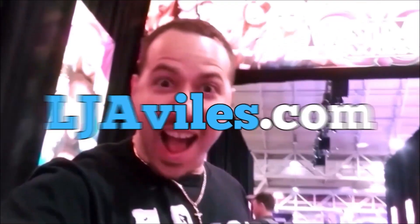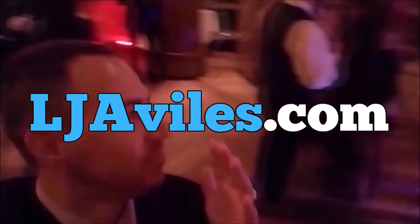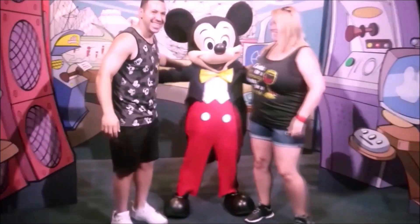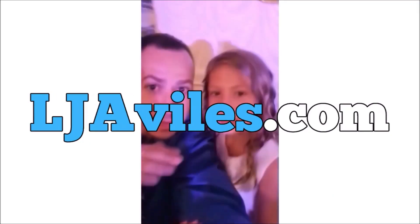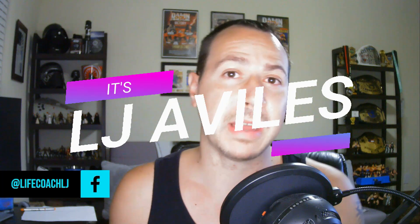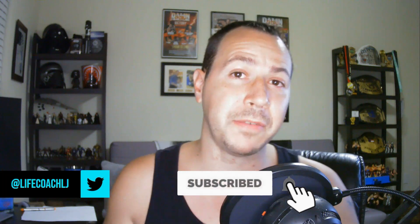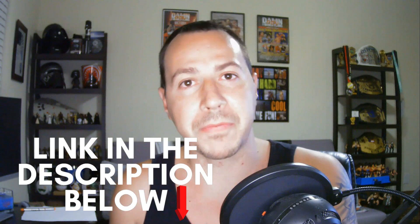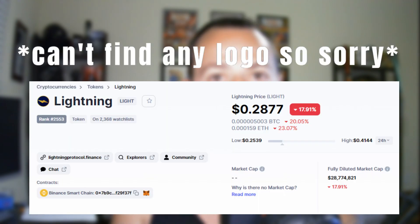It's LJ here from ljavillas.com. My mission is to help you successfully learn how to make money online and build wealth for you and your family. If you're ready to join the VIP crew, go to ljavillas.com to be part of our global community. If you like videos about making money online, make sure you subscribe and tap the bell notification. If you want to know my number one recommended way to make money online so you can have extra cash flow to invest in crypto, check out the link in the description below. But for now let's walk you step by step how to buy Lightning token.